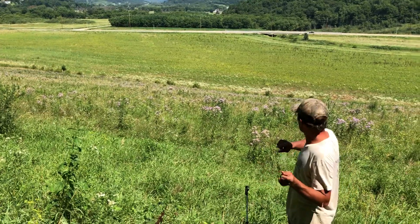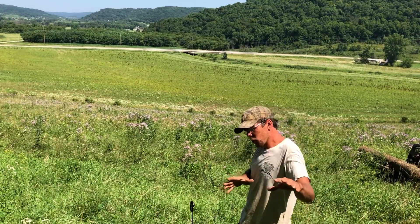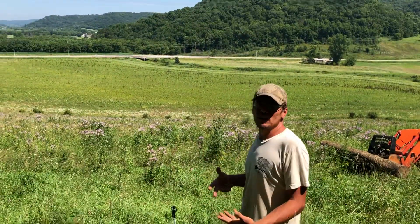Grass is short, it doesn't hold on to soil very well. Soil ends up down in the floodplain — you get soil accumulation down there from erosion, and you lose topsoil up here. So in a conventionally managed system on a steep hillside like this, we would lose soil every year.